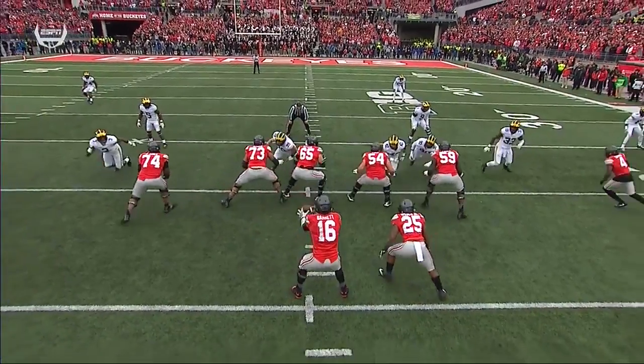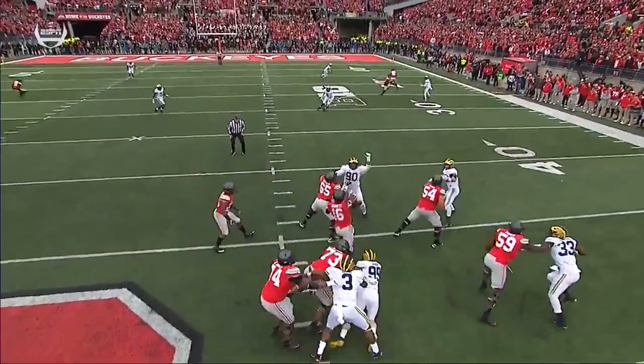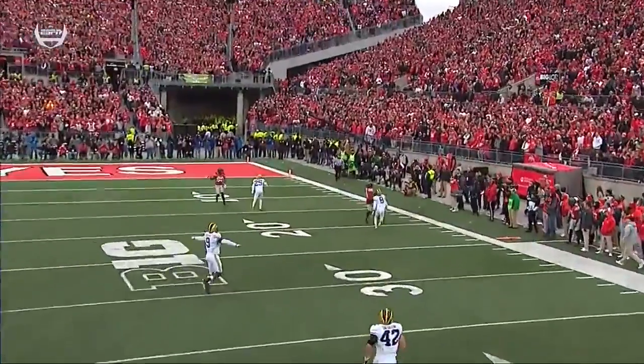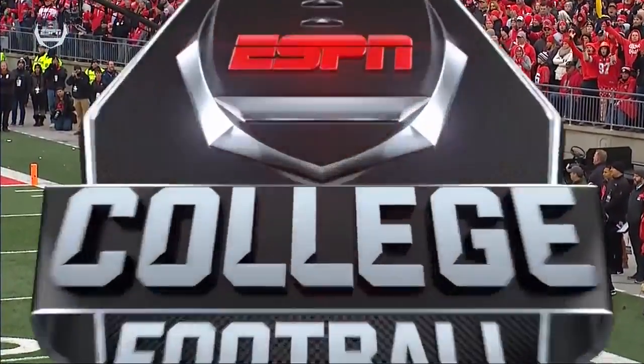Even though they don't actually sack him, watch JT Barrett's body language — he's feeling that pressure. He's not confident in that offensive line keeping the pressure off of him.